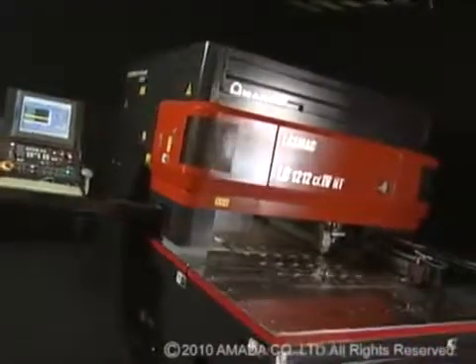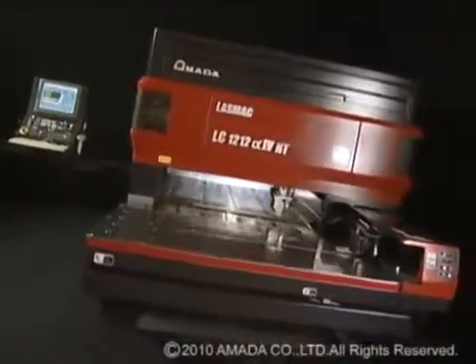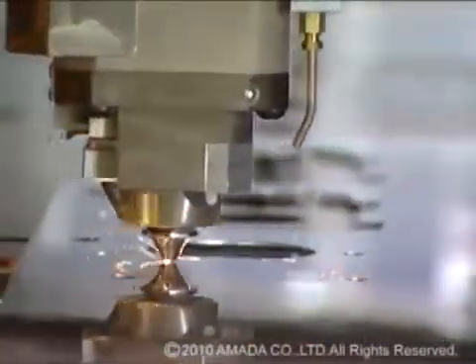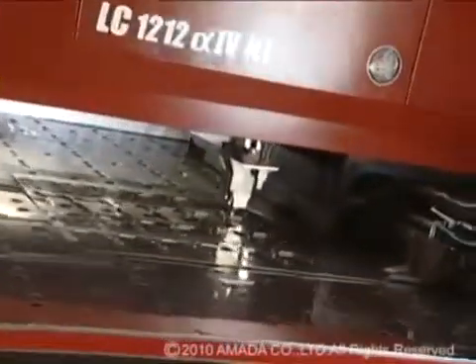Amada has made extensive improvements to the LC-Alpha 4 NT series laser. Significant revisions to this machine's mechanism, along with added features based upon customers' requests, has resulted in a laser machine that's faster, more accurate, and easier to use.